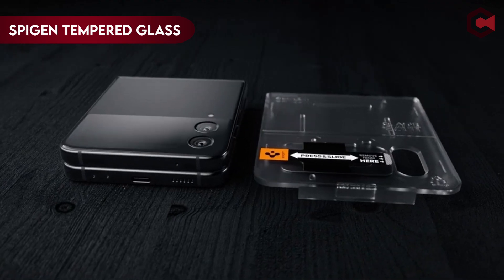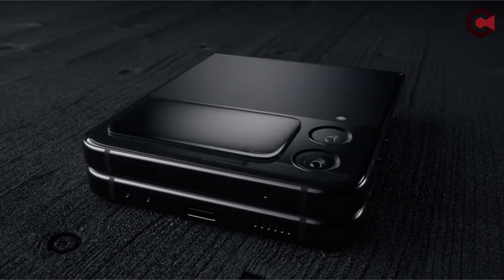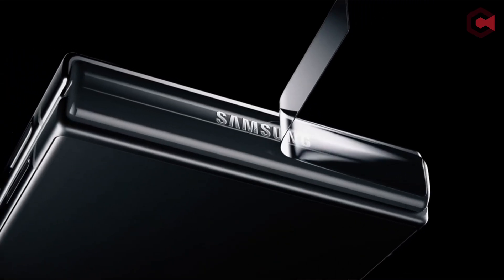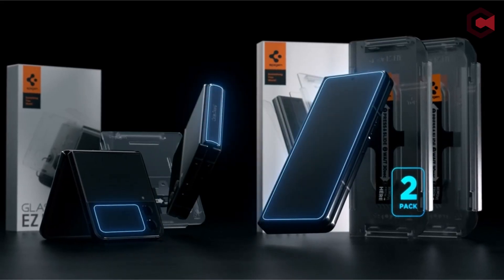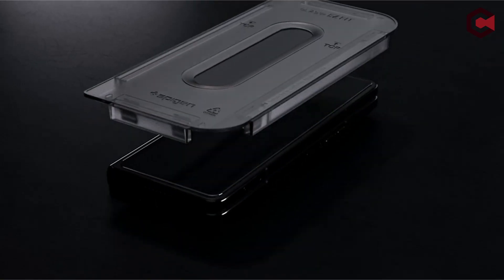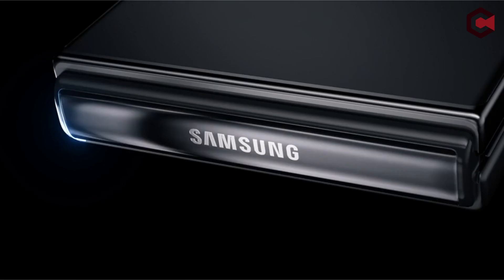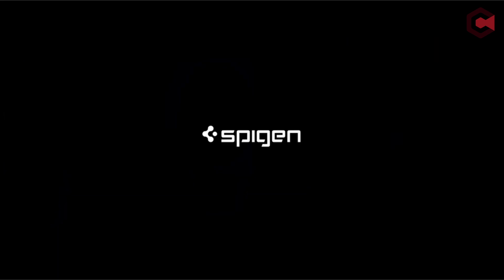On number 1: the Spigen Tempered Glass Screen Protector. The Spigen Tempered Glass Screen Protector is a top-notch accessory that offers excellent protection and convenience for your valuable device. One of its standout features is the auto-alignment installation kit — applying screen protectors can be a daunting task, but this kit made the process a breeze. The included installation tools ensure perfect alignment without any annoying bubbles or misplacements, and within seconds the screen protector is flawlessly adhered to the front screen, providing peace of mind against accidental scratches and impacts.